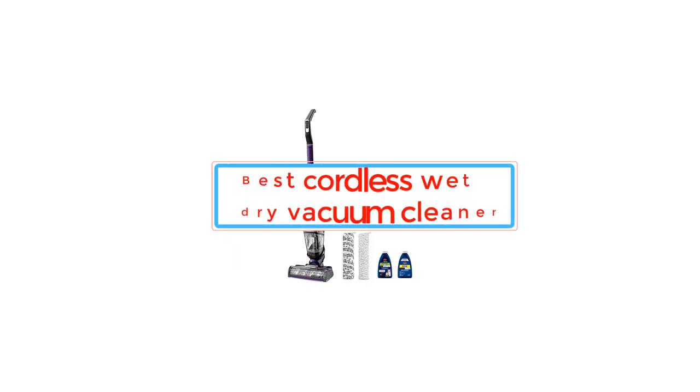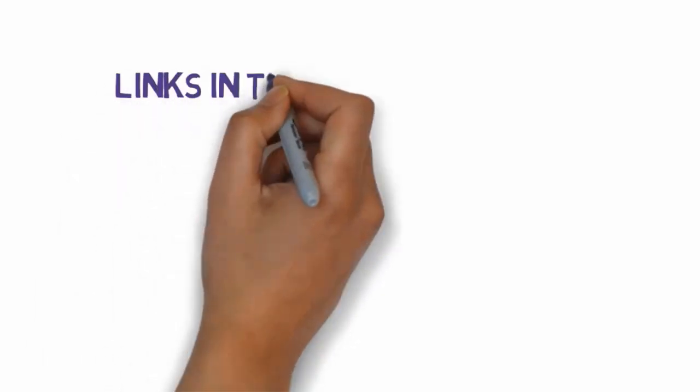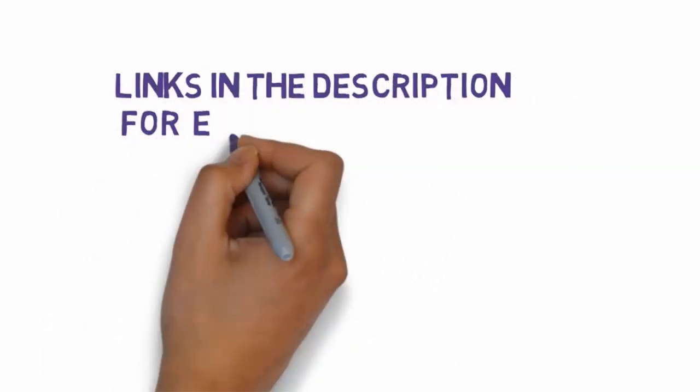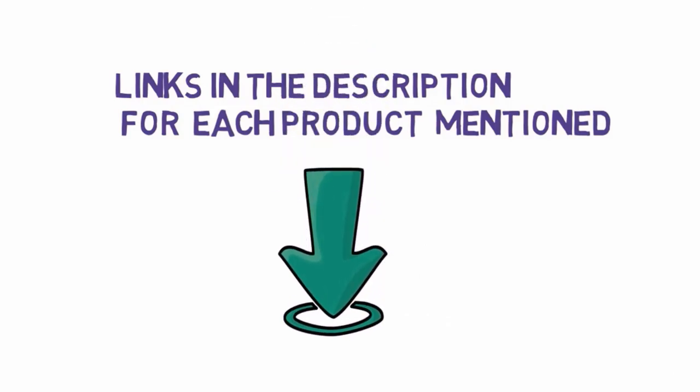Are you looking for the best cordless wet-dry vacuum cleaner? In this video we will look at some of the best cordless wet-dry vacuum cleaners on the market. We have included links in the description, so make sure you check those out to see which one is in your budget range.